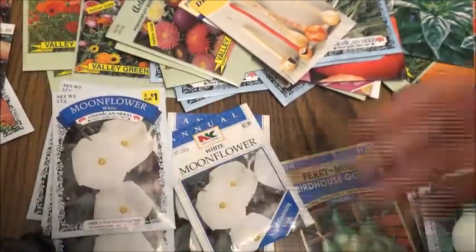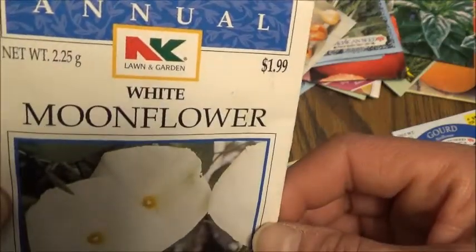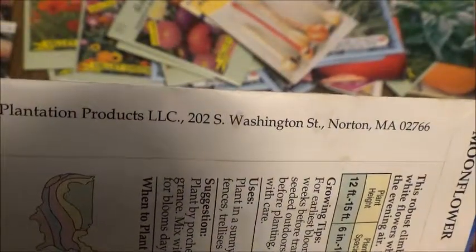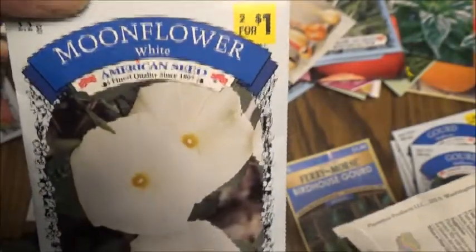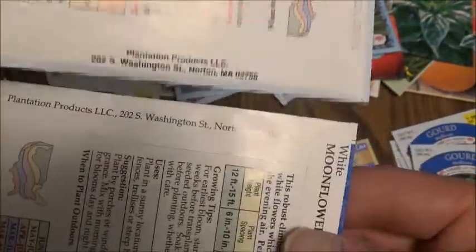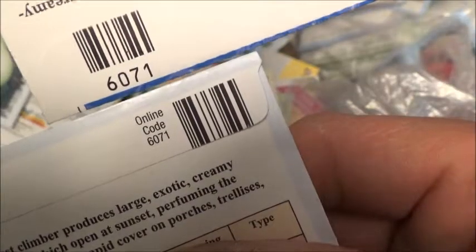But the thing I wanted to show you guys is right here — NK Lawn and Garden, NK Seeds. Plantation Products, Washington, right there. And these are the other ones I got for two for a dollar. American Seed, and on the back of them, the same thing — and they even have the same codes on them.